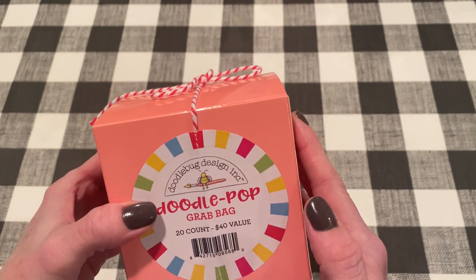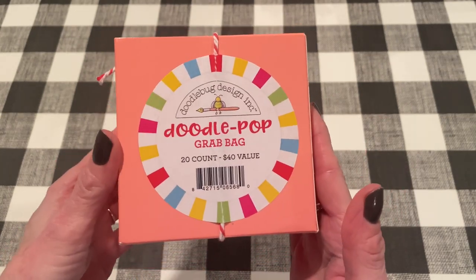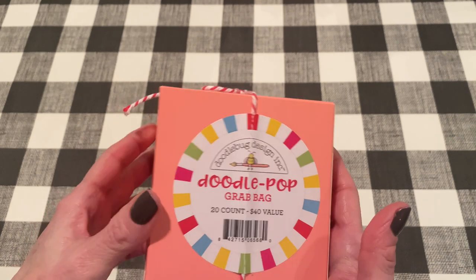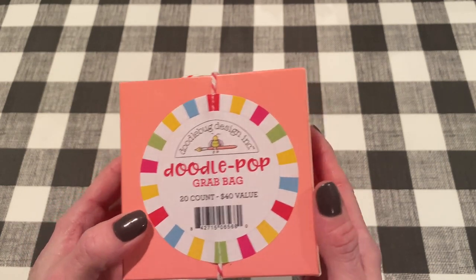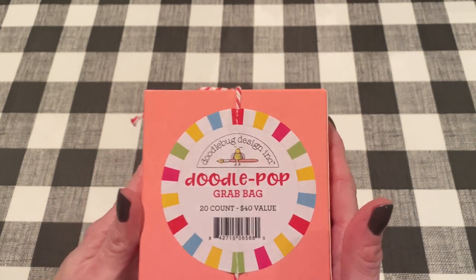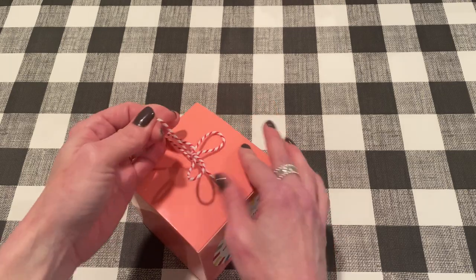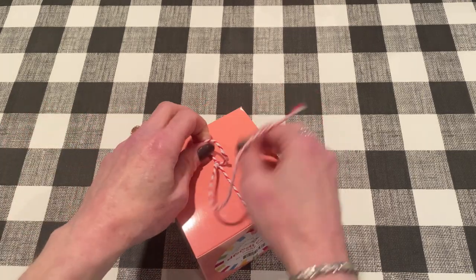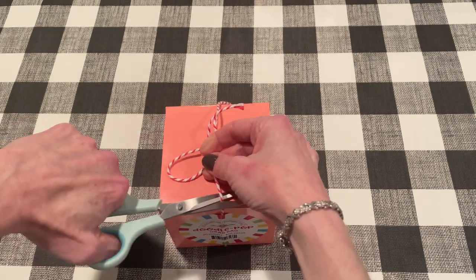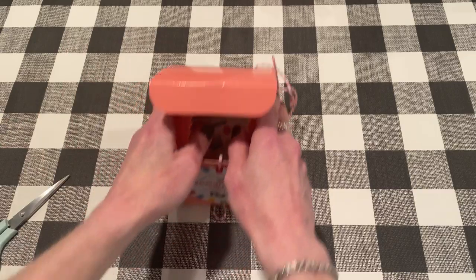This is normally $19.99 but it was on sale for $13.99 and I just checked and it's still on sale. So I'll link it down below in case you're interested. I think usually these are like older collections in here, but 20 Doodle Pops for $13.99 I thought would be really fun to check out. I usually don't like mystery bags and mystery boxes just because I'm really picky, but Doodle Pops I think I would probably like most of them. So let's get started. It comes in this pretty box and Doodle Bug does other grab bags too, like their stickers and stuff. All right, let's take a look inside.